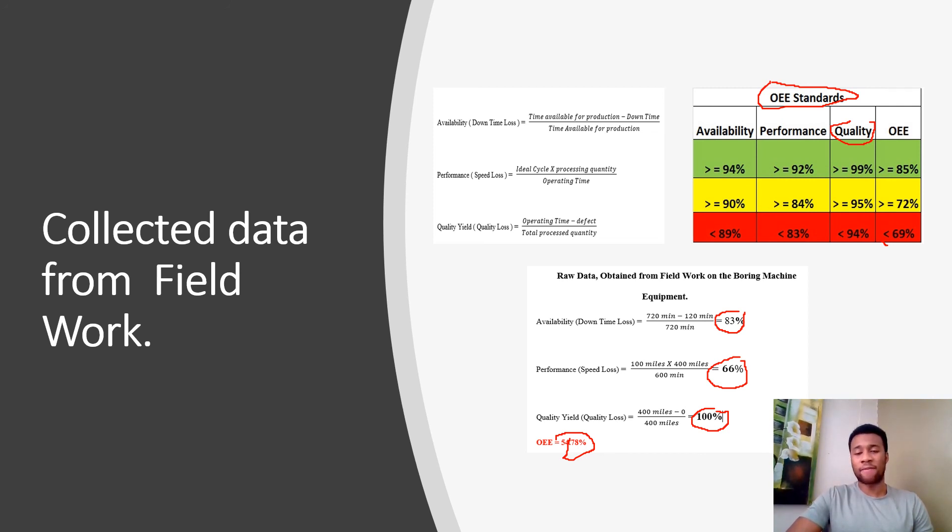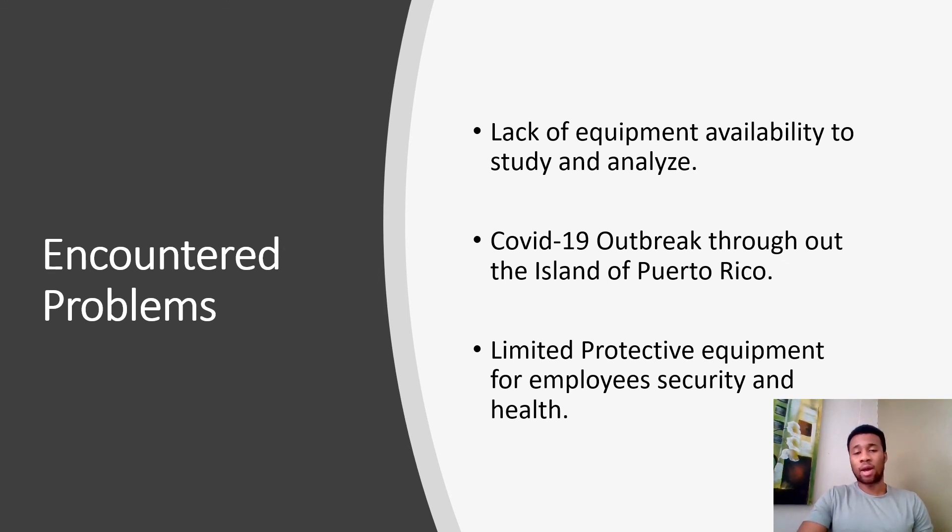Problems encountered include lack of availability to study and analyze the equipment, because during the COVID-19 outbreak the company actually increased its workforce — since the population was staying home and maintaining social distancing, we had availability to work on the streets without interruption. However, the availability for equipment study was limited. Another problem was the COVID-19 outbreak in Puerto Rico, and a third problem was limited personnel working on this project due to the company safeguarding employees through social distancing.